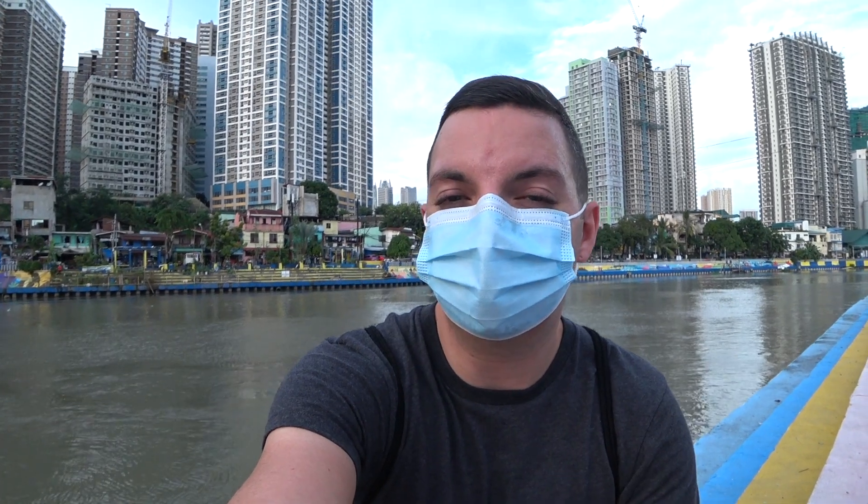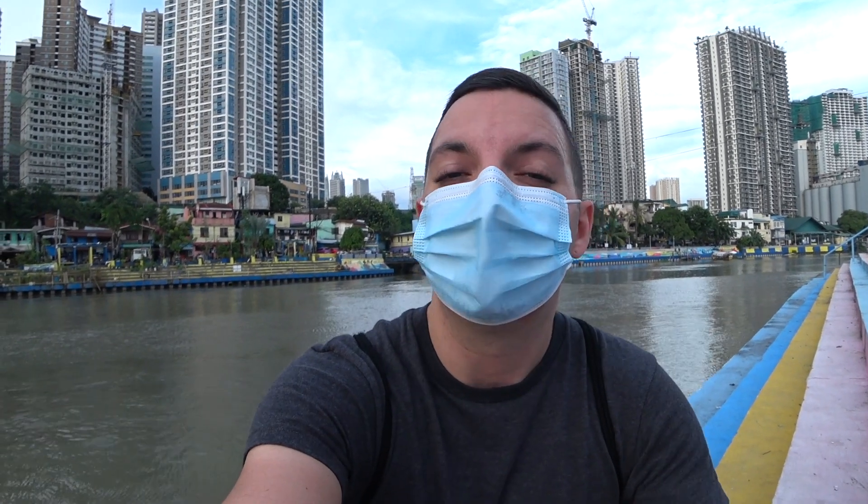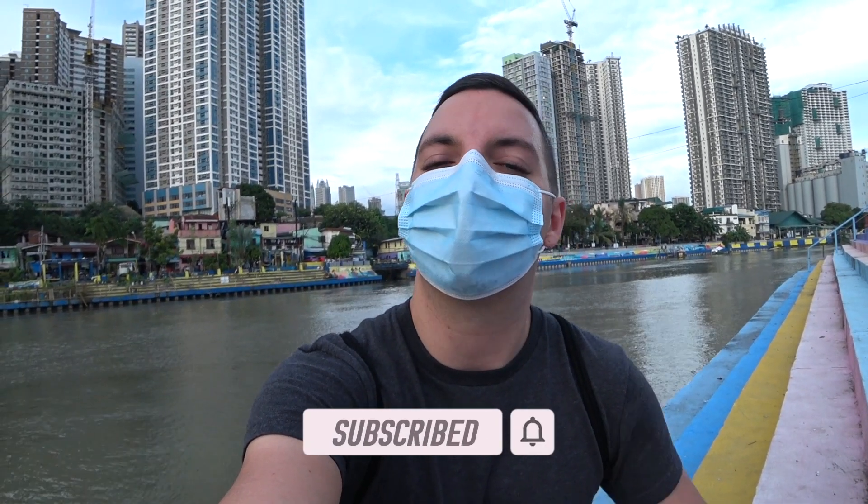I'm going to head home now. I hope this video was interesting to you guys. I just wanted to get out of the really nice areas like Ortigas, BGC, and Makati and show you guys more of a typical, common area of Metro Manila with a lot of the locals — which I love when I travel. I could have spent hours still wandering around all those shops. Let me know if you've ever been down in that area of Metro Manila or what your favorite local area is here. I'd love to hear it in the comments. Thanks for watching, and remember to live every moment to the max!